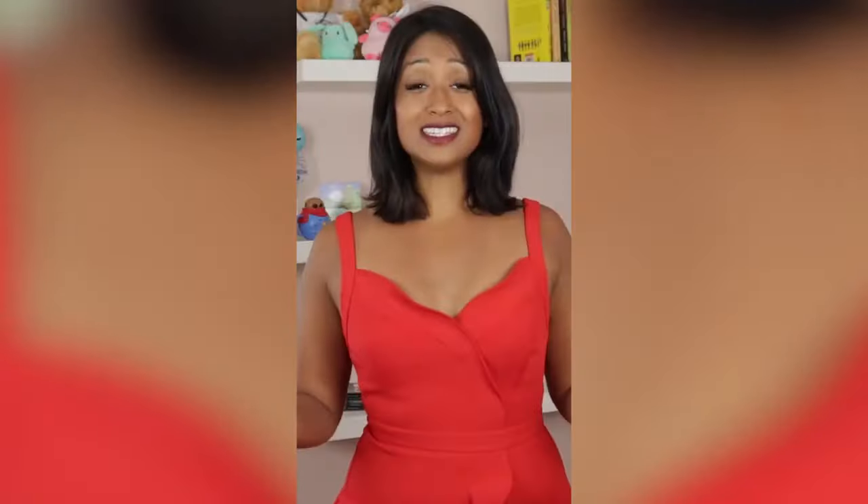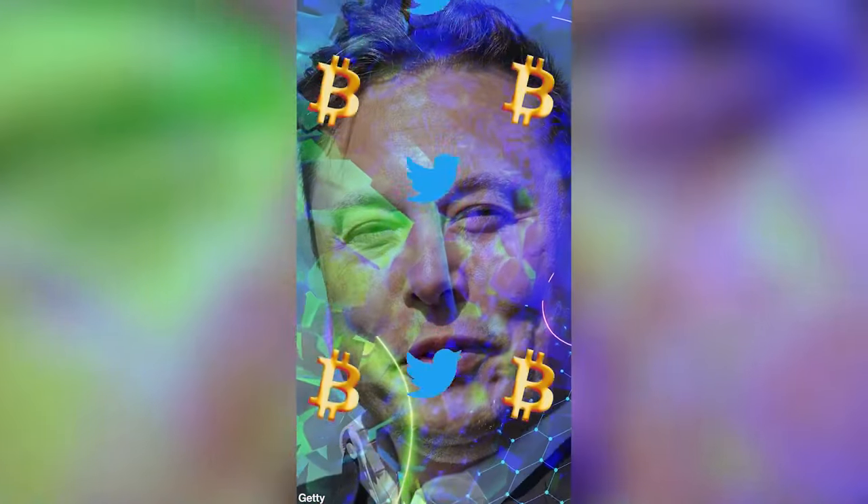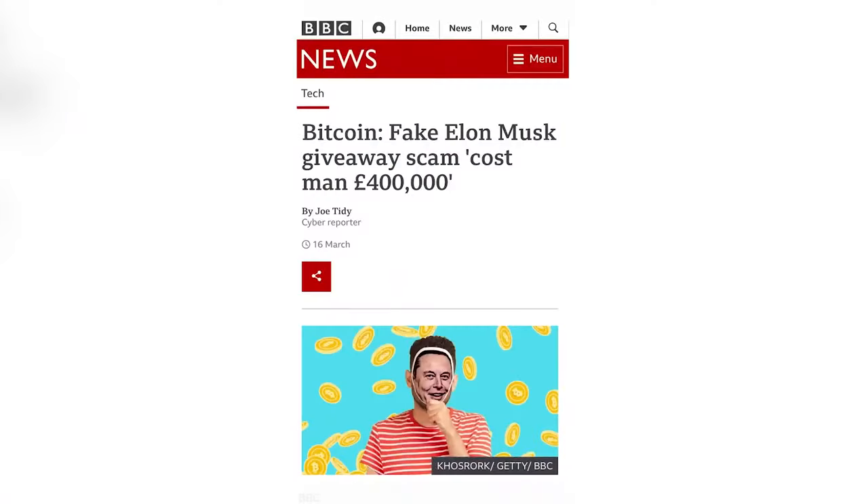Fake crypto giveaways — this is Twitter scammers' favorite. It's usually an online post posing as a celebrity that invites users to deposit crypto to a wallet address, with the promise that the sender will receive double or more money back.